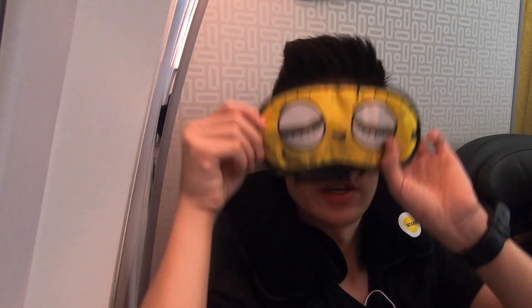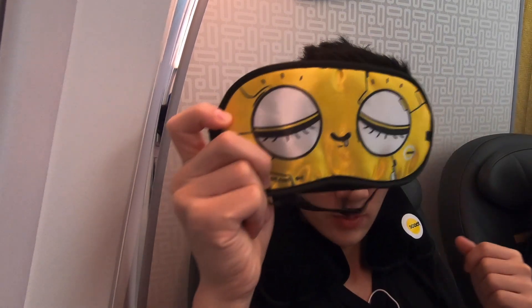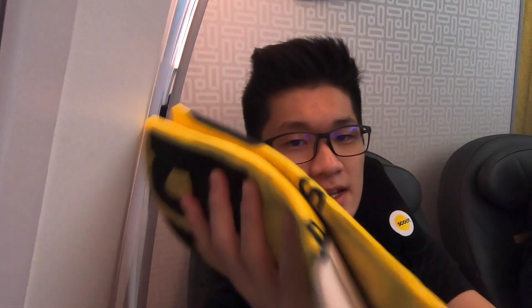Here's the eye mask, which looks perfectly fine, though it's got a weird front cover. And lastly, the blanket looks just like a standard regional blanket — I'd expect something like this in economy, but not complaining. It's actually pretty soft and I like the texture.